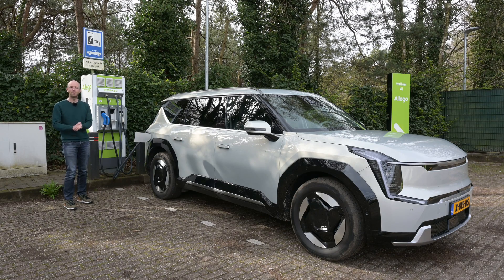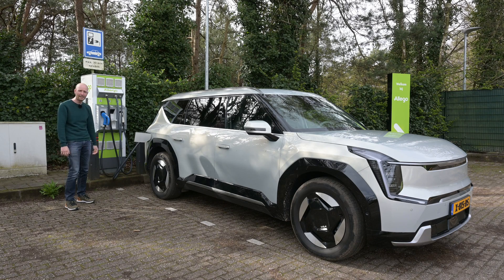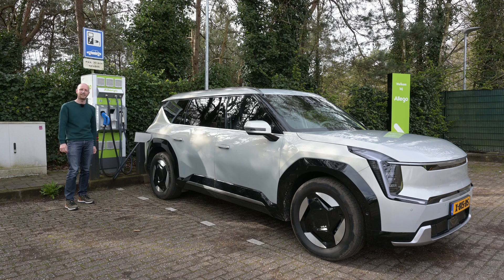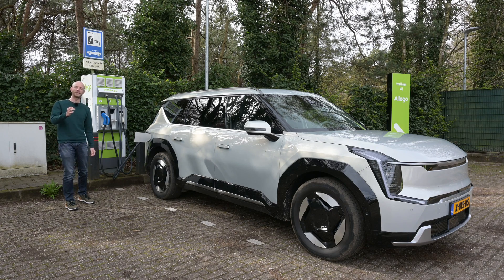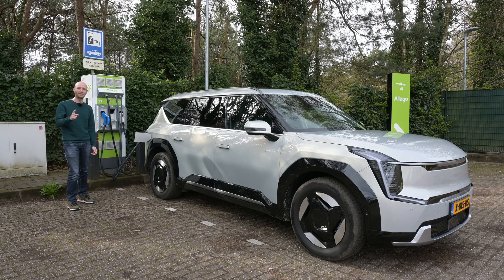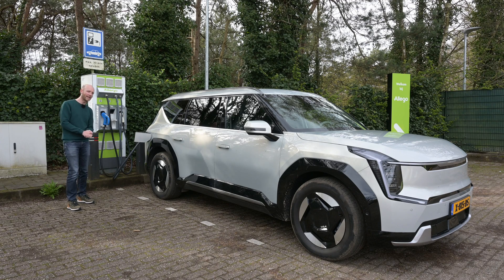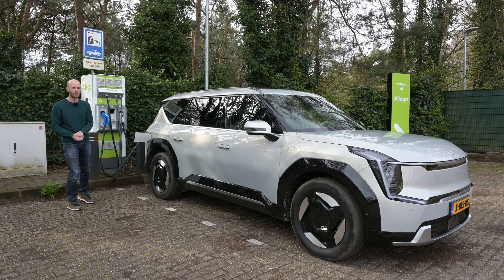Welcome to Recharging and welcome to the range test of this tank — it is absolutely massive. This is the new Kia EV9, and the version here is the rear-wheel drive with the 99.8 kWh battery pack, giving a WLTP range of 563 kilometers. I will not be getting that today because it is still early spring, around 12 degrees Celsius with some wind.